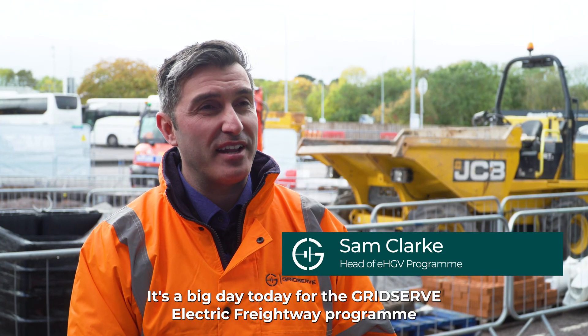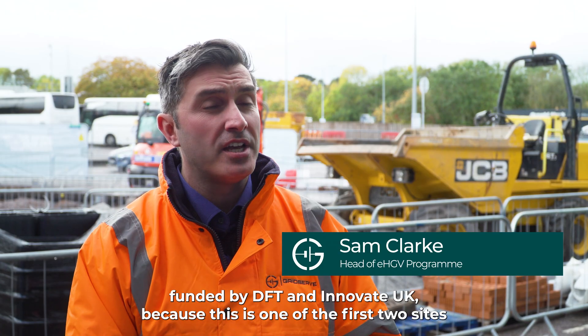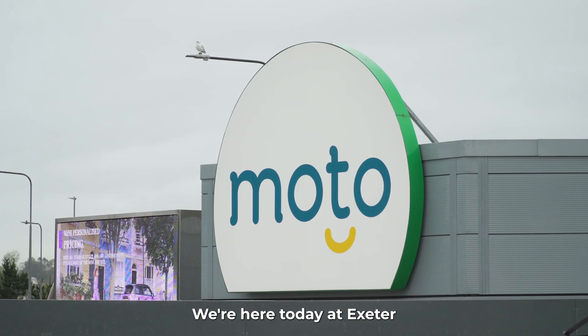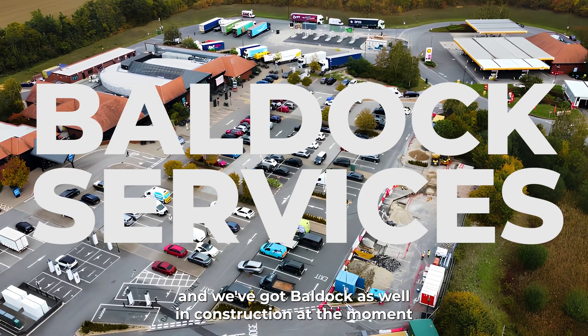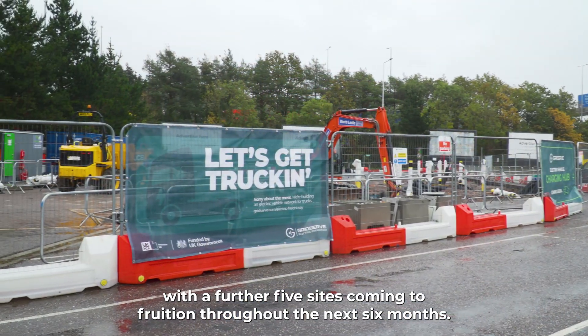It's a big day today for the GridServe electric freightway program, funded by DFT and Innovate UK, because this is one of the first two sites we have in construction for the first public EHGV sites in the UK. We're here today at Exeter, and we've got Bulldock as well in construction at the moment, with a further five sites coming to fruition throughout the next six months.